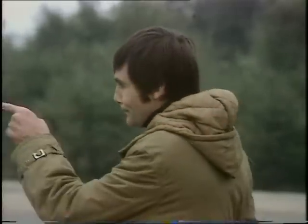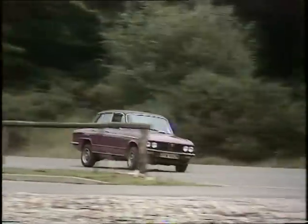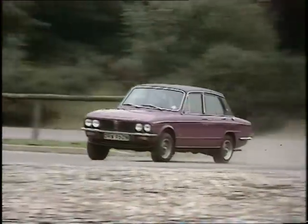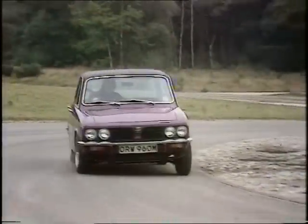Cars like Italy's Alfa Romeo and Lancia, a few years ago comparative rarities on our roads, are now gaining almost mass acceptance. But don't worry — at last there is a British contender in the field. And here it is. The latest from British Leyland: the Triumph Dolomite Sprint. The sports saloon that doesn't just compete with the Continentals in terms of performance, but in some areas actually beats them.